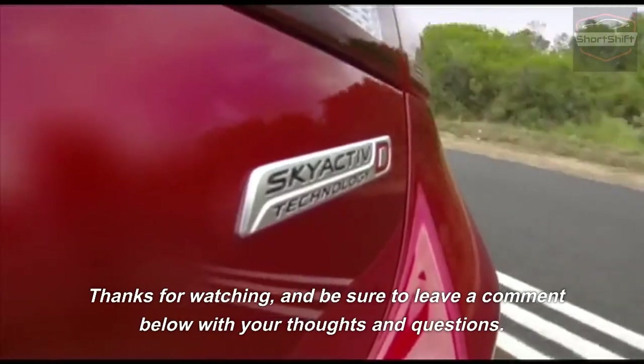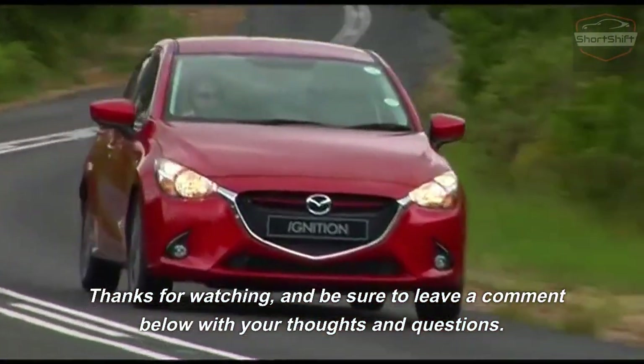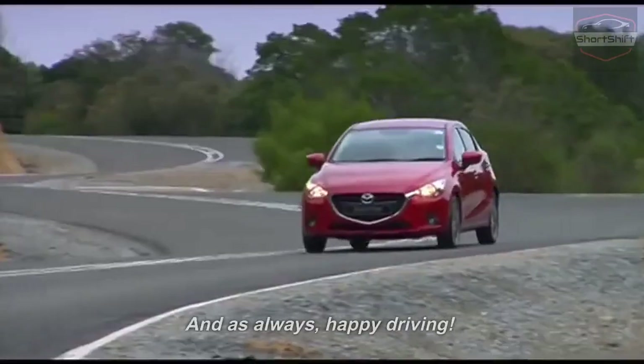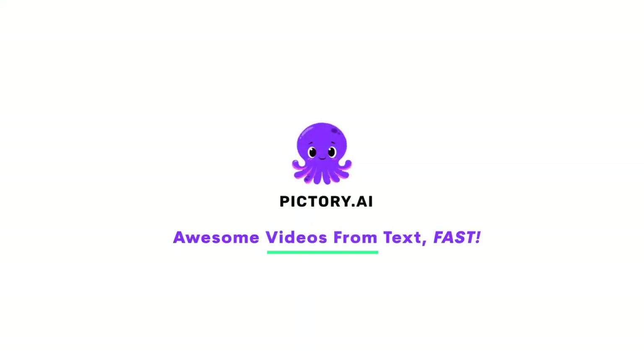Thanks for watching and be sure to leave a comment below with your thoughts and questions. Don't forget to like and subscribe if you found this video informative. And, as always, happy driving! Thank you so much for watching, everyone.